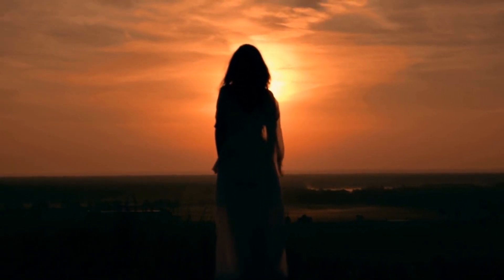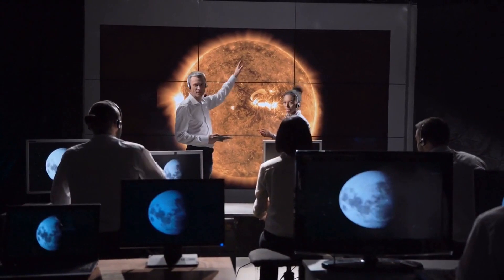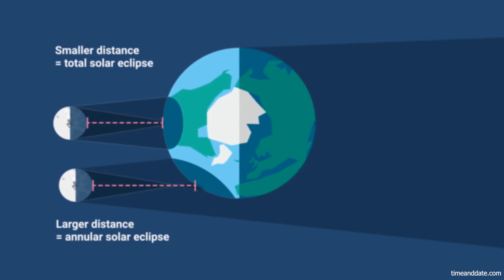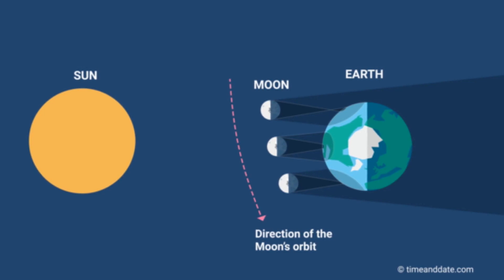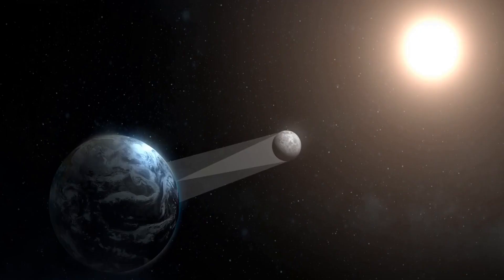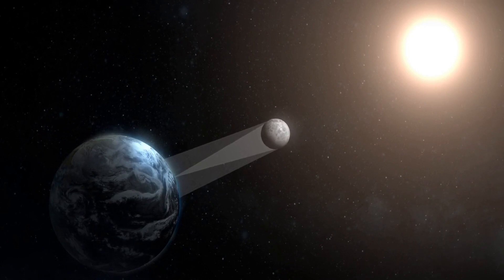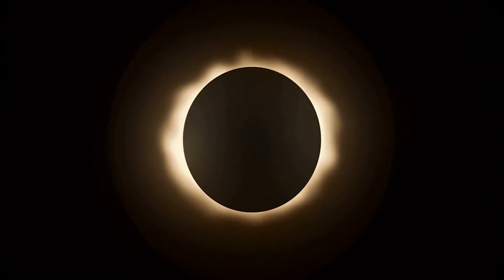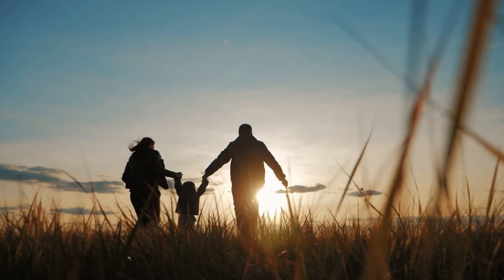The science behind a hybrid solar eclipse is nothing short of fascinating. These rare celestial events occur when the moon's distance from Earth is just right for its umbral shadow to barely reach the Earth's surface. This, combined with the curvature of the Earth, creates a unique situation where the moon's apex is positioned slightly above the Earth's surface at the beginning and end of the eclipse path, causing an annular solar eclipse. However, as the eclipse moves towards the middle of its path, the moon's umbral shadow hits the Earth's surface because that part of the planet is slightly closer to the moon, creating a total solar eclipse — resulting in a remarkable hybrid solar eclipse that's truly one of a kind.